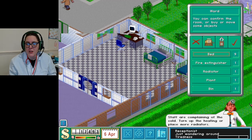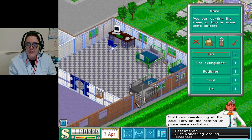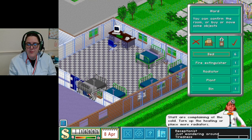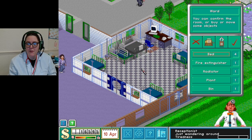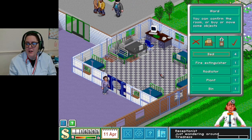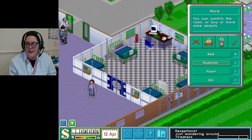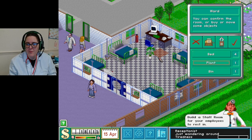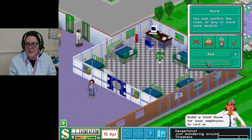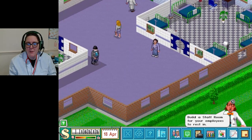They're saying they're cold - I'll sort that out in a minute but let me just put some beds in. I can't fit this one in. Oh, do you need a radiator in there somewhere? Please let me pop that in. I will be building the staff room, don't worry - that is on the menu.